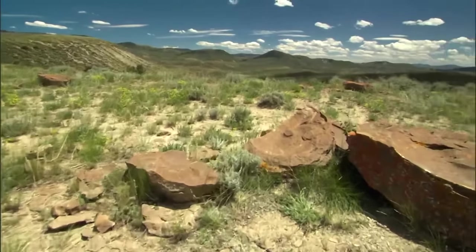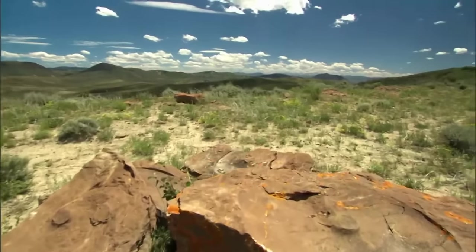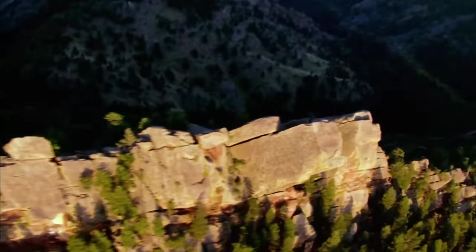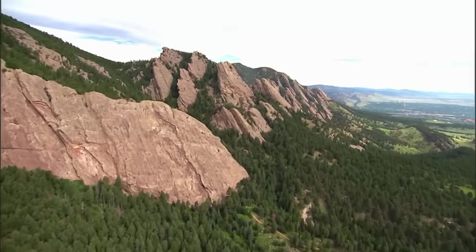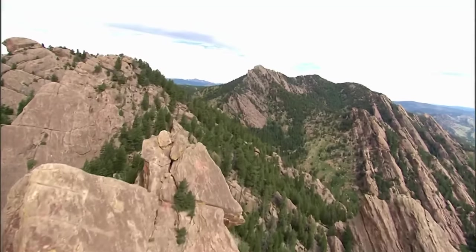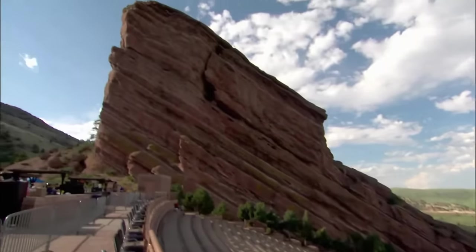Today, all that is left from the ancient seafloor are these fossilized remains high in the Colorado Rockies. Next, geologists needed to find out what pushed the seafloor up. The investigation moves to slabs of rock flanking the Rockies just outside Denver, Colorado, known as the Flatirons — part of the same formation that makes up the Red Rocks amphitheater.